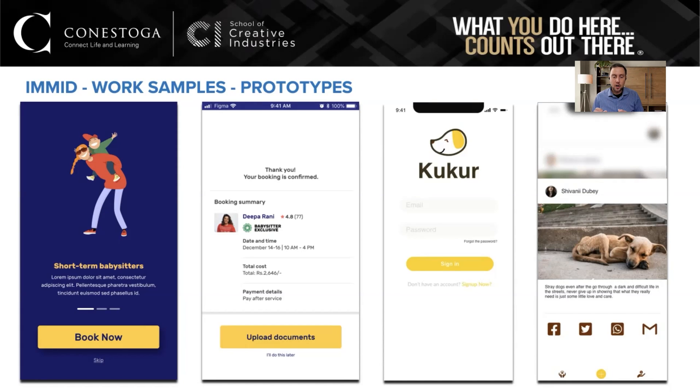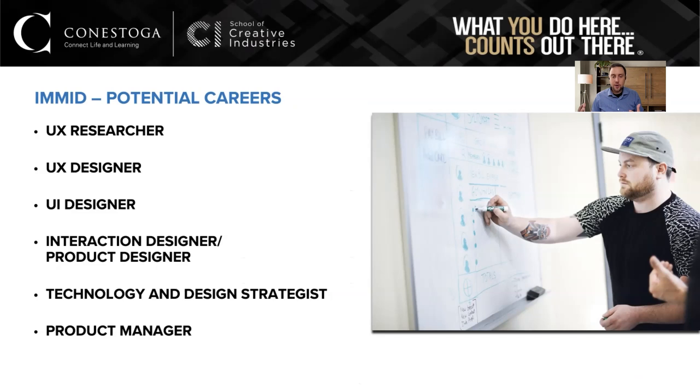Students love the process of learning about people, wireframing and discussing ideas, and then polishing a final design they can put in someone's hand and make clickable. When graduating from the IMMID program, I group career paths into three bins: researcher, UX designer, and UI designer. We research, learn about people and the problem, then empathy — understanding what people feel, their goals and frustrations — plays a huge role before we design for them.